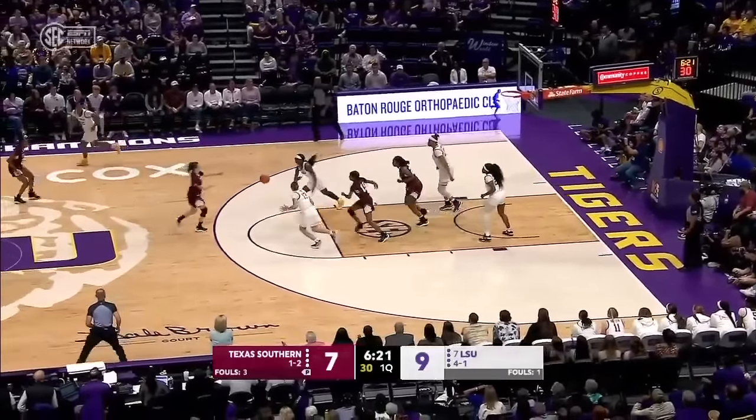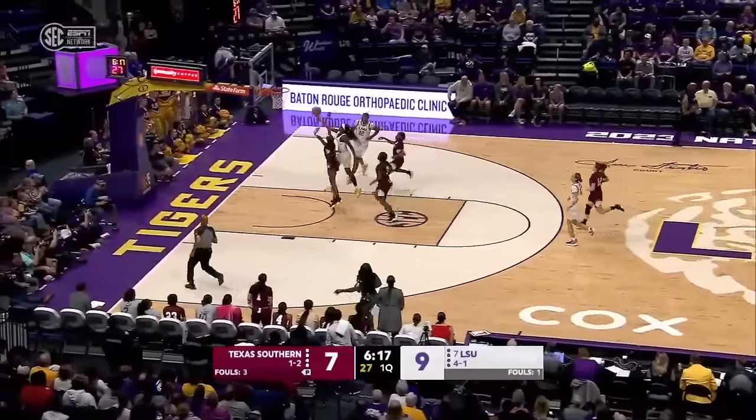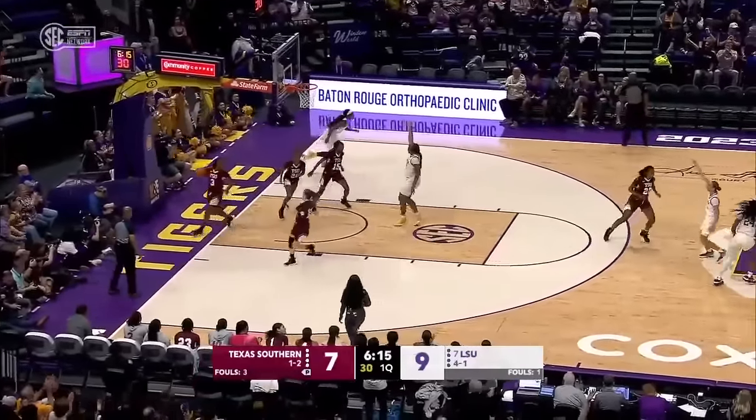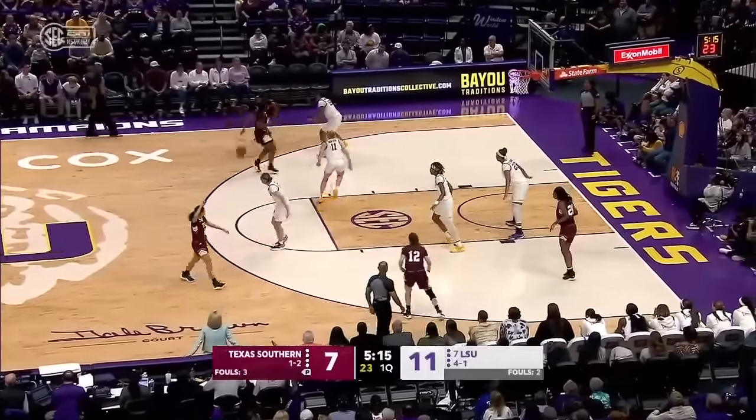Texas Southern launches another three — it's in and out, missed by Phillips. Here comes Flaugé Johnson-Williams on the right side. Flaugé crosses over, lays it up and in. But that time going down the lane, she had Mikayla Williams on the right side, though she took two big steps.